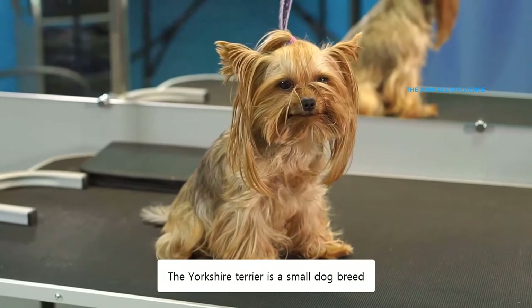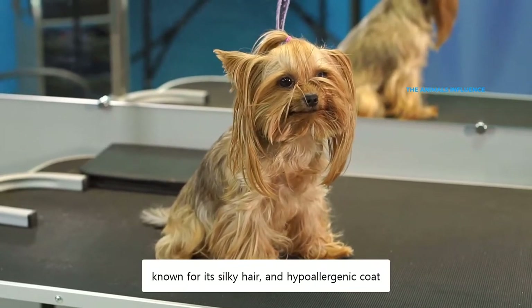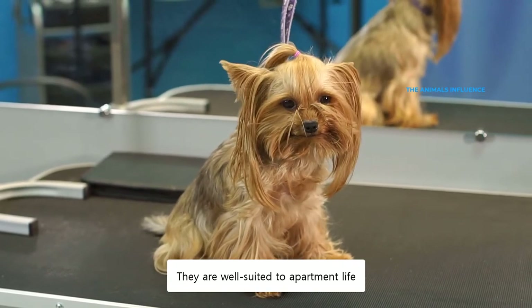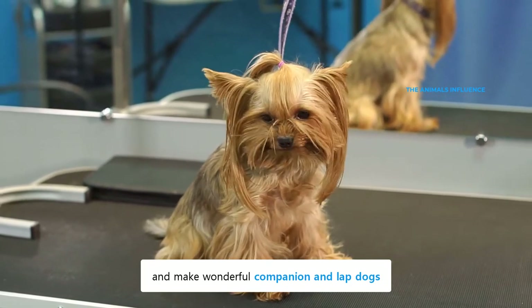The Yorkshire Terrier is a small dog breed, known for its silky hair and hypoallergenic coat. They are well-suited to apartment life and make wonderful companion and lap dogs.